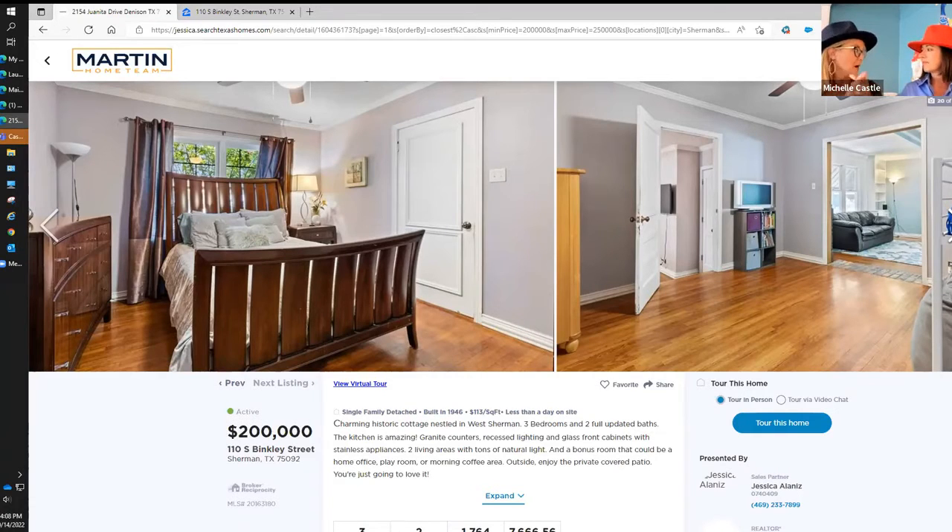Lots and lots of programs available if you are a first-time homebuyer. There are also good first responder programs that are available, and of course VA — 100% financing. There are some really good options to getting into the house with a little bit of money out of pocket.